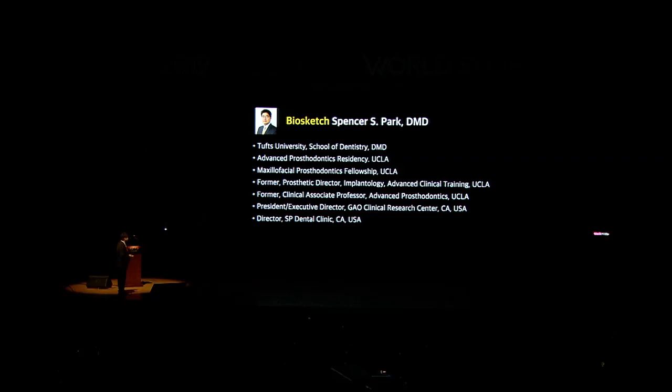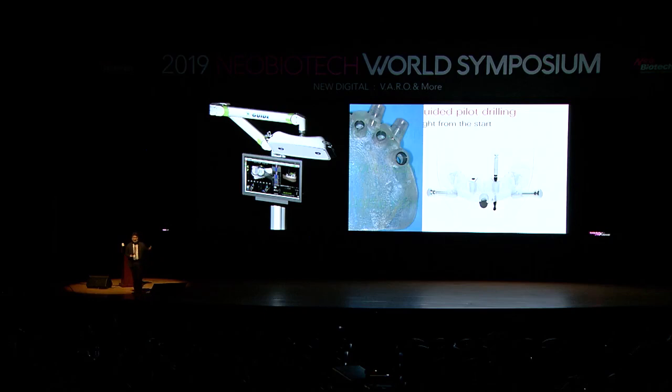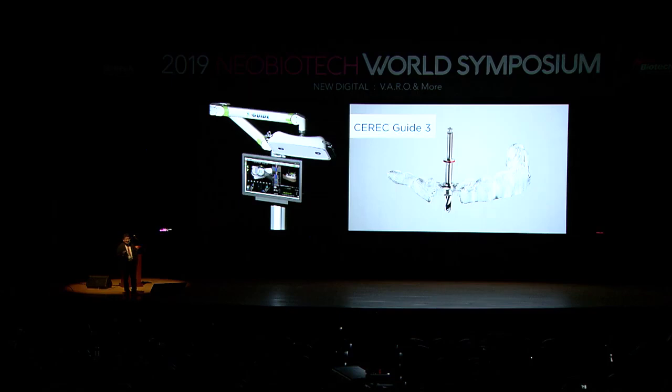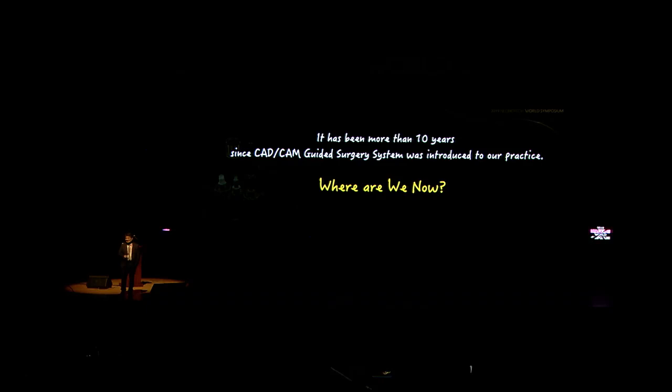There are so many guided systems on the market: parallel guide kits, Straumann, full guide kits, metallic sleeve guide kits, partial guide kits, full edentulous guide kits, dynamic guide kits, milling guide kits, and the new Bio Navi guide kit. Those are wonderful systems. But the question is — it's been more than 10 years since CAD/CAM guided surgery systems were introduced. Where are we right now? Can we trust them? How much can I trust them? That is my question.